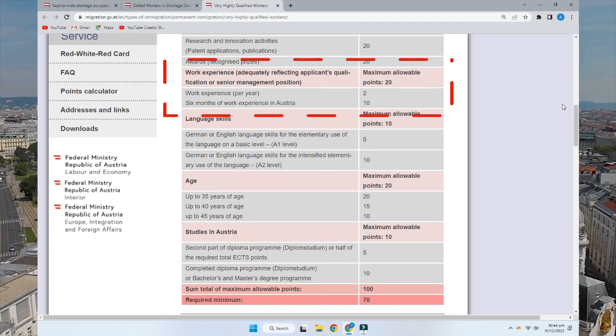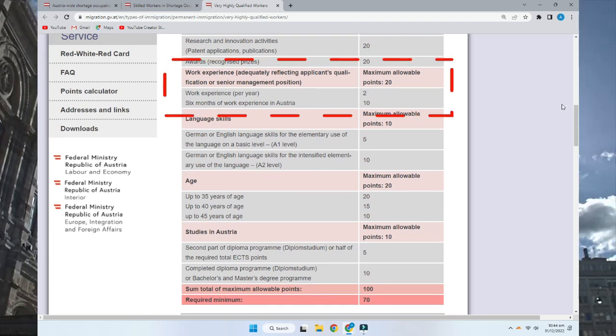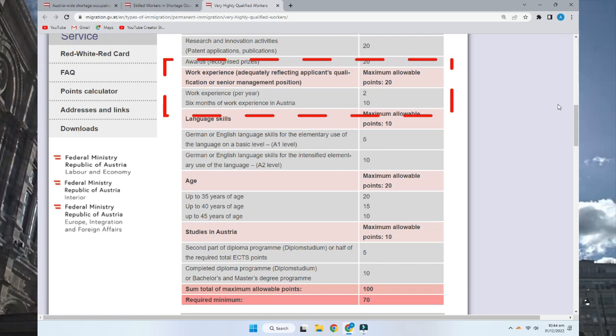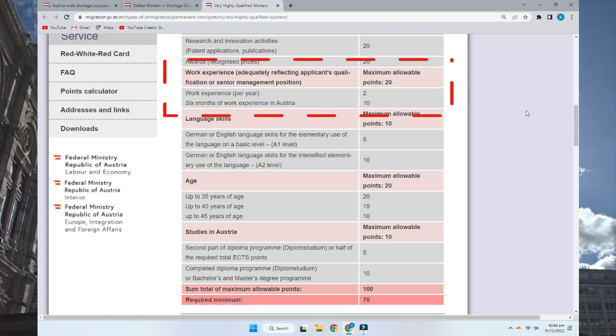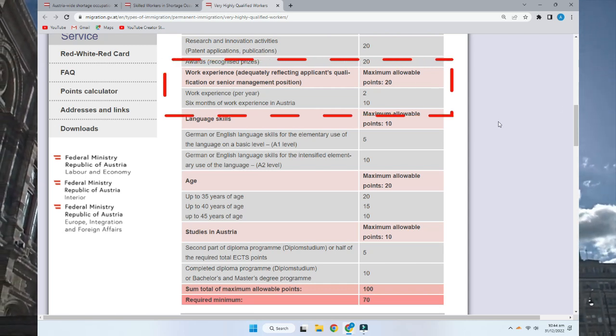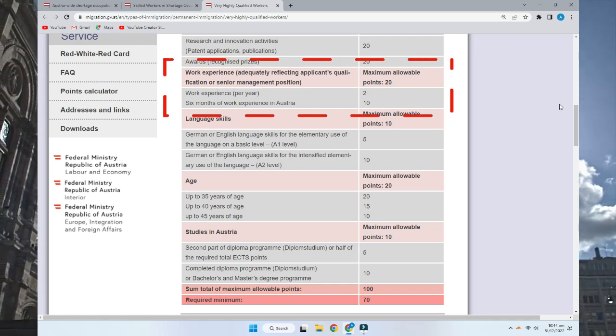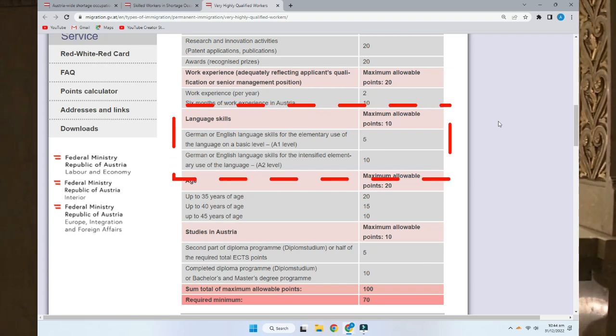The next category is work experience, with a maximum of 20 allowable points. For every year of work experience you gain 2 points. So three years of experience gives you 6 points, and four years gives you 8 points.